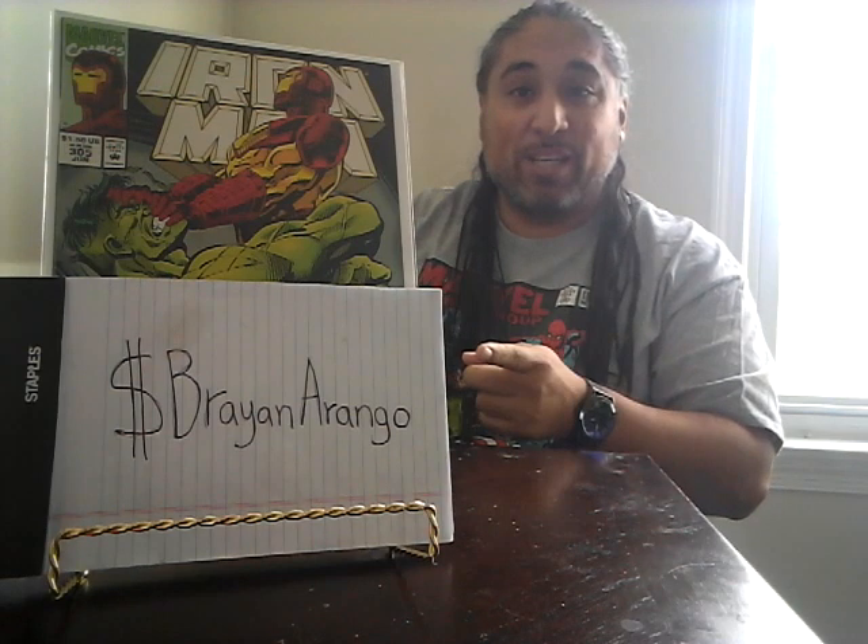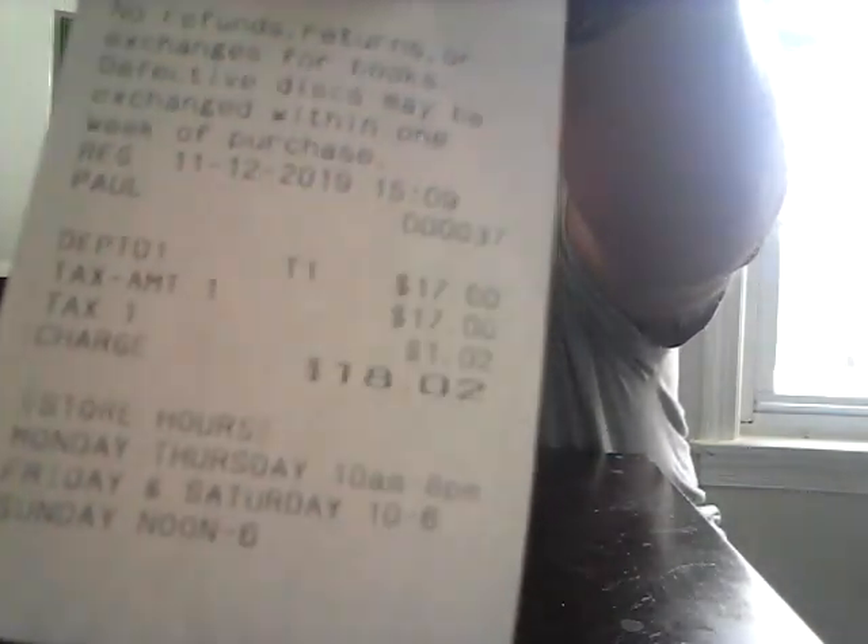Hello everyone, welcome back to Key Comics Market Watch. I am Brian Arango Latino, here to show you another awesome haul video. I haven't made a haul video for over a week, and I took a two-month hiatus. During those two months I picked up a lot of stuff I never got a chance to show off. This haul is actually from November 12th of last year, from one of the libraries in Maryland that sells comics. My stack of books came out to eighteen dollars and two cents with tax.